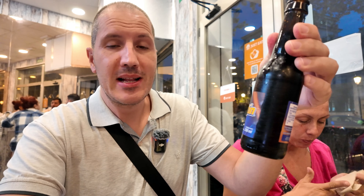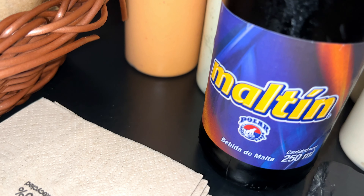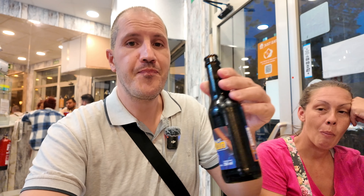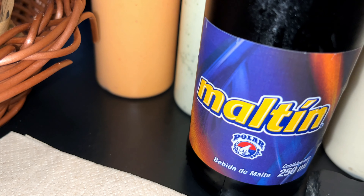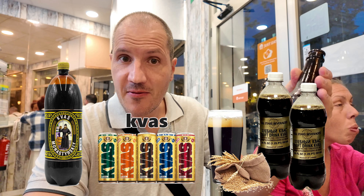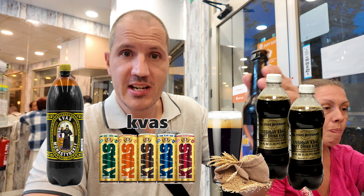I also got to try maltine, a Venezuelan soft drink. It should be sweet and made with some grain malt. Wow, nice and fizzy, very refreshing. It really has a similar taste — if not exactly the same — to the kvas from the Slavic countries. Great stuff.